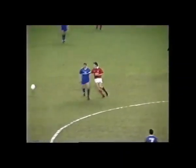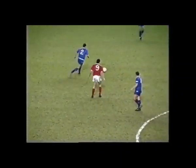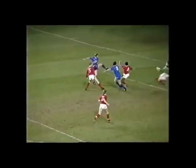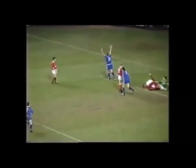Moores with the clearance. Clark — all into space — Des Walker chasing. Dixon's there — Dixon scored! He took that brilliantly.